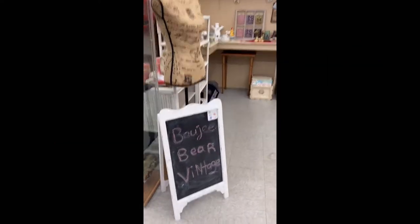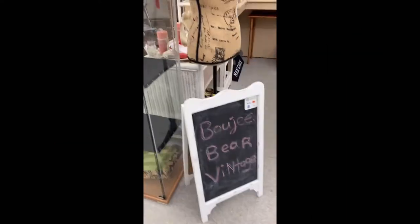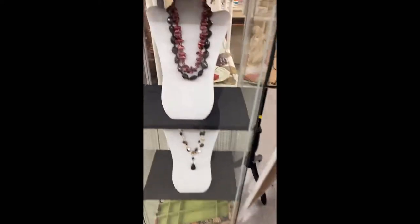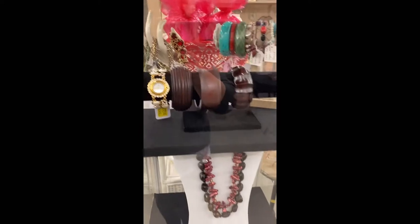Hey guys, welcome back to my channel. This is my booth here at Bougie Bear Vintage. I have gotten a new lock on my display cabinet here, so I'm trying to make that look a little nicer and add some more jewelry to that.